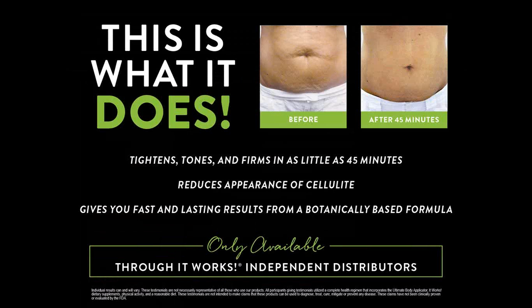And this is what it does. This is a before and after photo after 45 minutes and you can see the impact on the skin. It tightens and firms in as little as 45 minutes, reduces the appearance of cellulite, and it works on skin satin and stretch marks as well, giving you lasting results from the botanical formula.